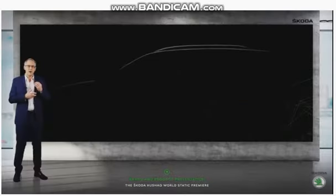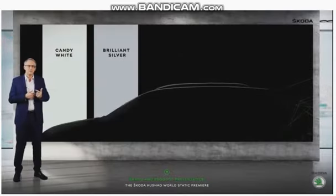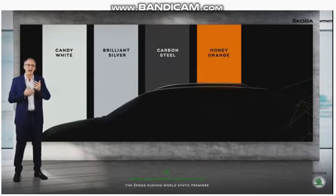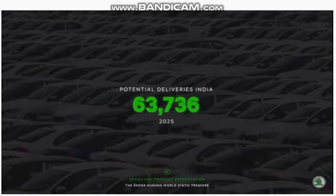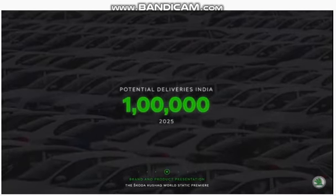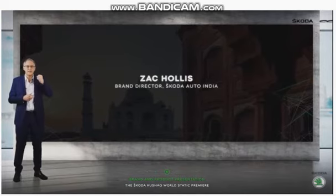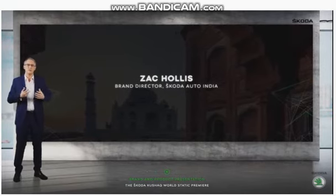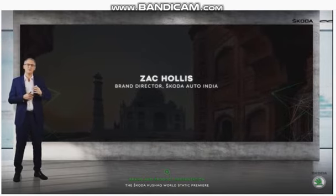Customers have five colour options to choose from: Candy White, Brilliant Silver, Carbon Steel, Honey Orange, and Tornado Red. The last two are signature Skoda Kushaq colours. We aim to sell 100,000 Skoda cars by 2025. The Skoda Kushaq is the beginning of a new relationship with India. Exciting times are ahead. Thank you for your attention.